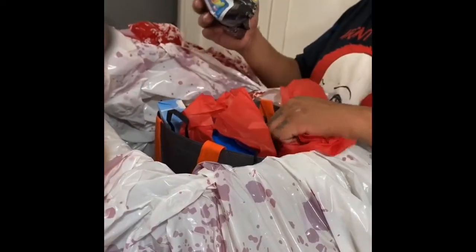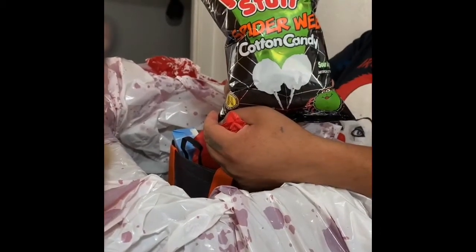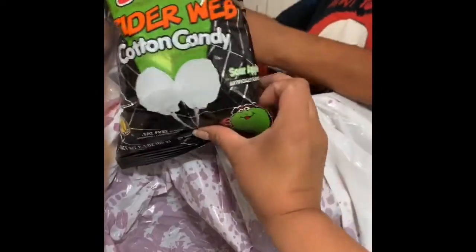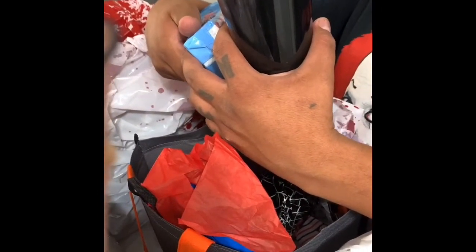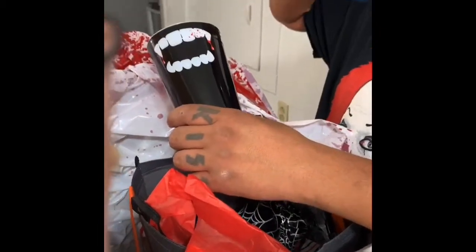And we got cotton candy — spider web cotton candy, sour apple flavor! And a cup with cotton candy marshmallows — Peeps. We'll eat that later.